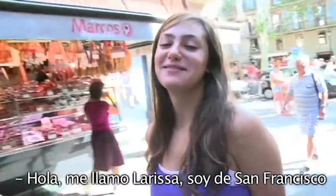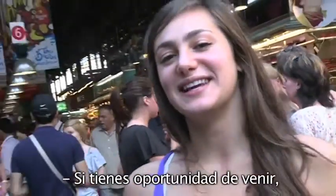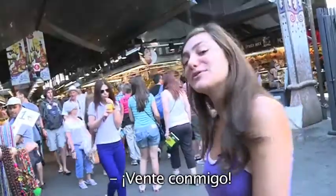Hi, my name is Larissa. I'm from San Francisco and I'm visiting Barcelona. If you have a chance to come visit the city, definitely come check out the market. You can see the food in a new light. Come join me.